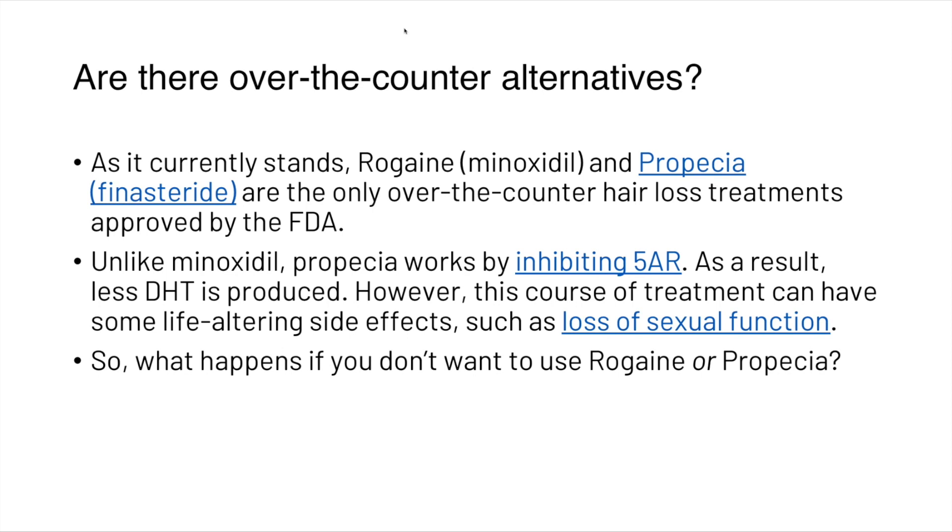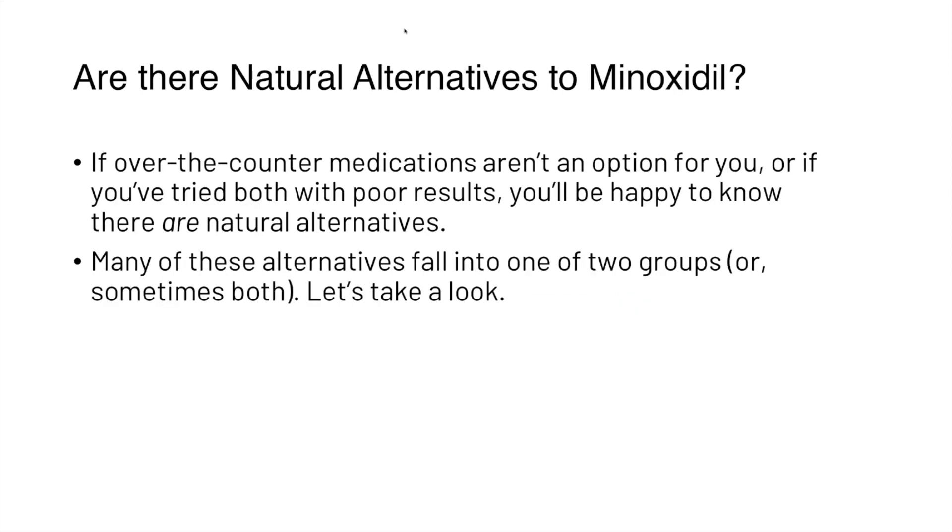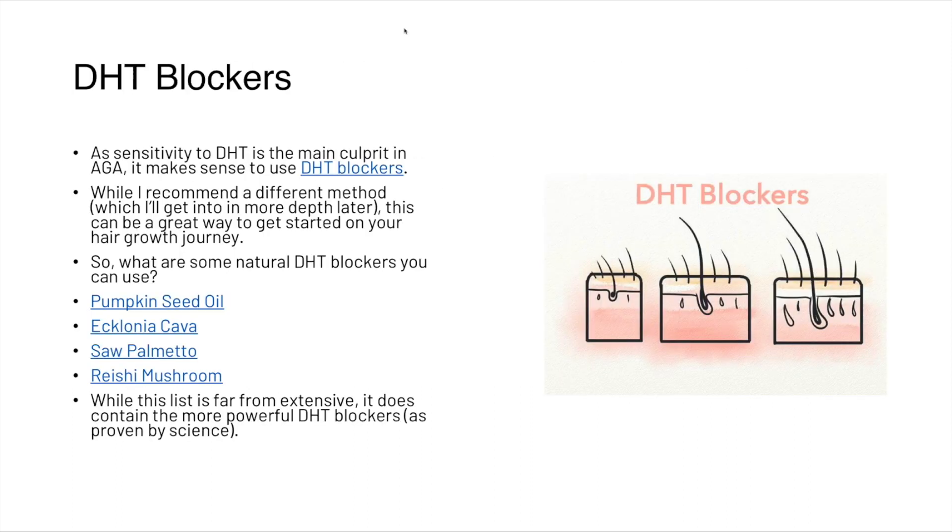So what happens if you don't want to use Rogaine or Propecia? If over-the-counter medications aren't an option, or if you've tried both with poor results, you'll be happy to know there are natural alternatives. Many of these fall into one of two groups. The first is DHT blockers. Since sensitivity to DHT is the main culprit in androgenetic alopecia, it makes sense to use DHT blockers, and this can be a great way to get started on your hair growth journey.